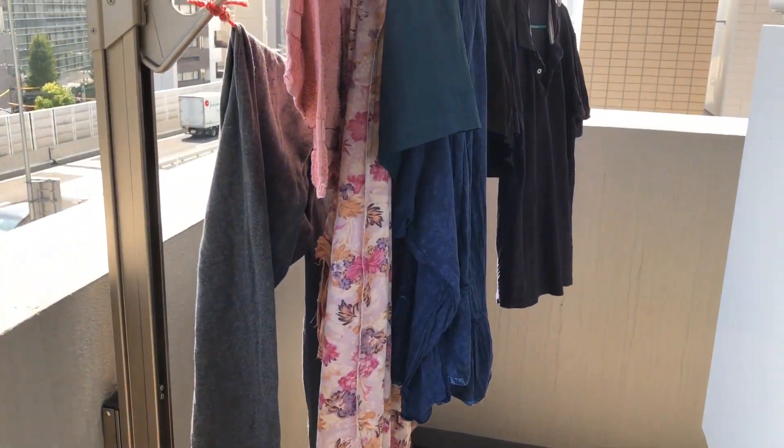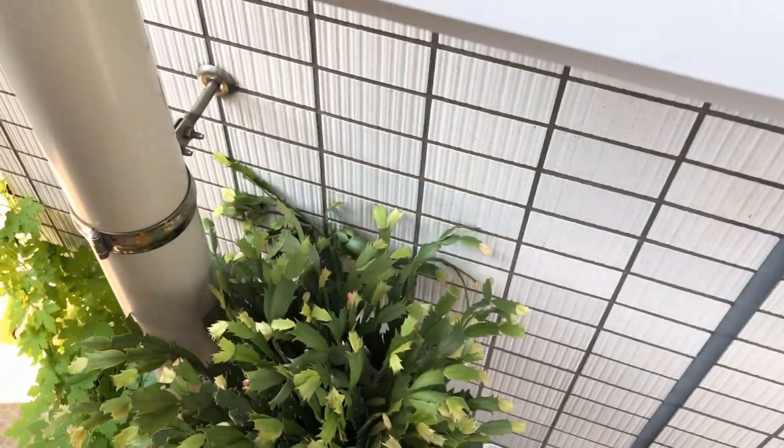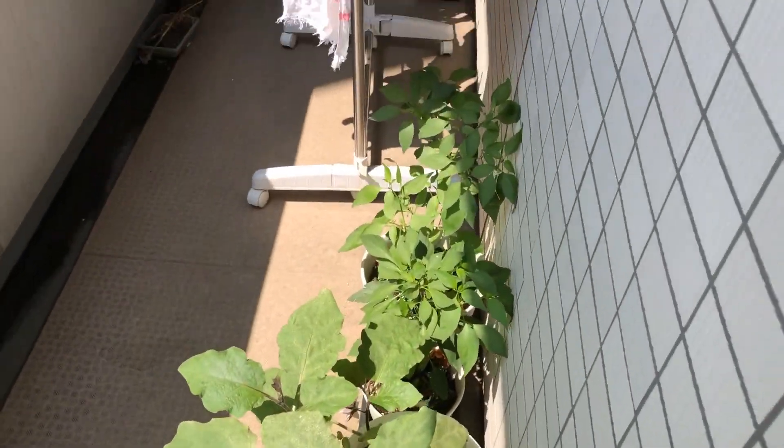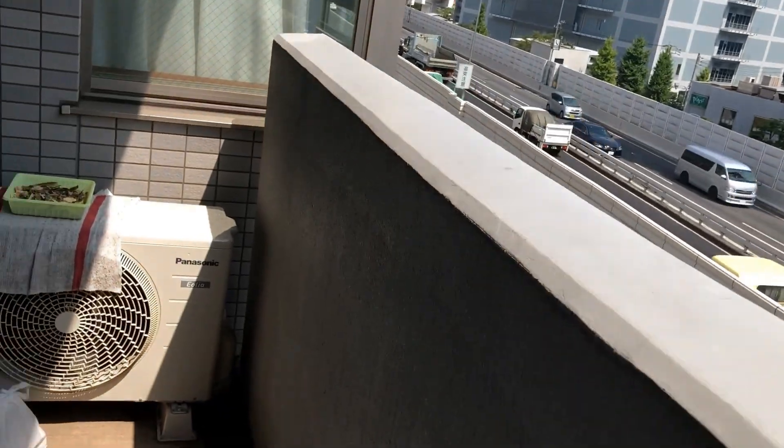Here they have provided a facility for drying clothes. I have some plants also — I will show you. See how small my balcony is, but I have all facilities.